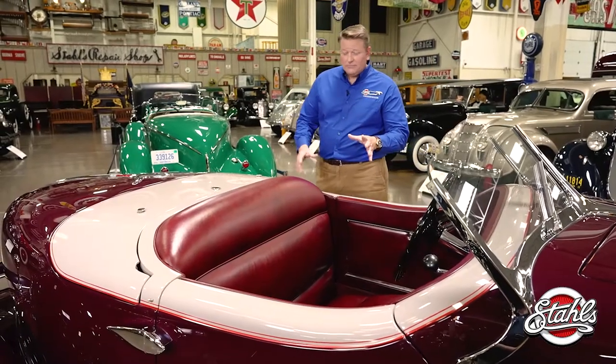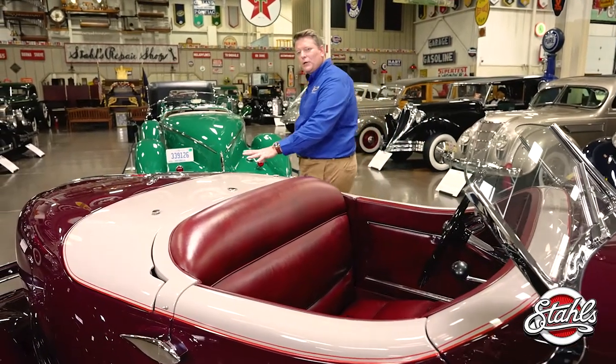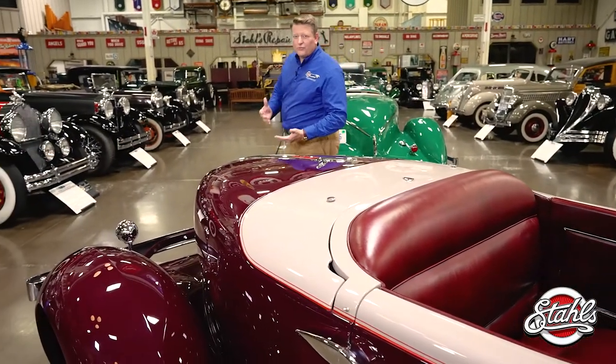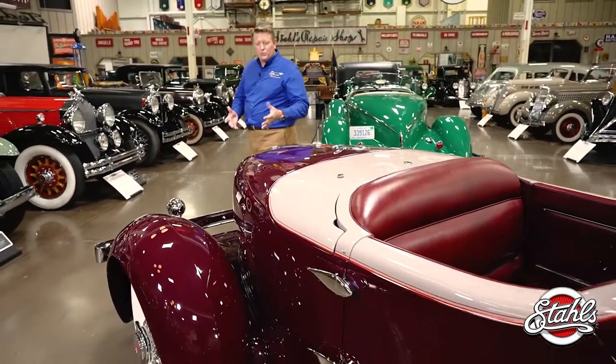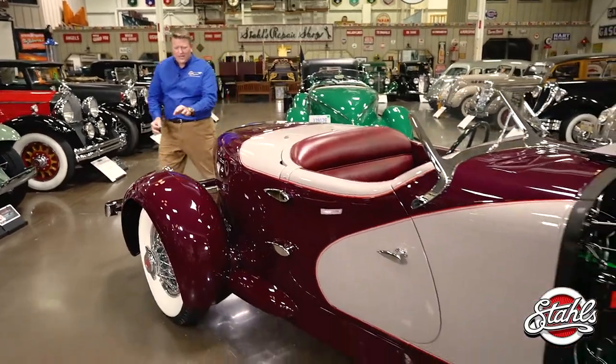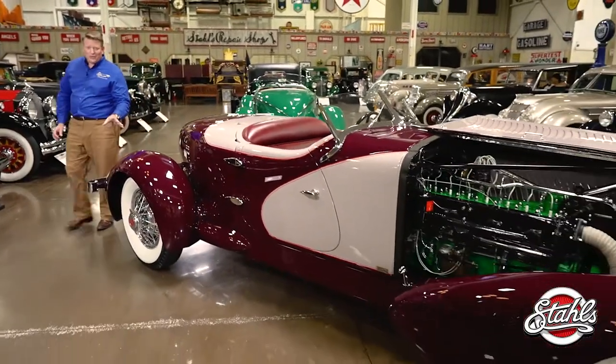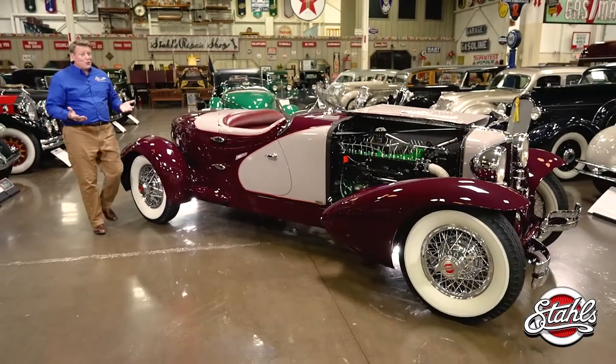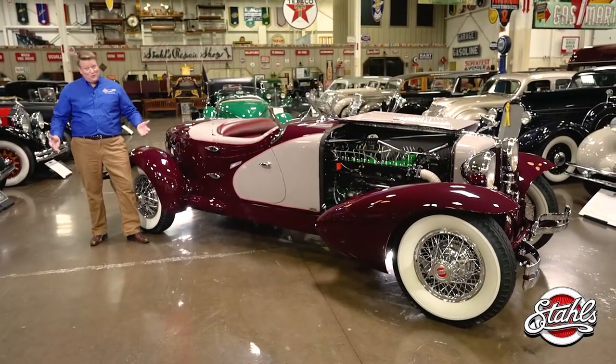Beyond the color, every detail, line, and curve of the car reflects the 20,000 hours of work and research the Tyrees put into the project. Inch by inch, scrutinized to replicate the original. And when you're talking about a car with a wheelbase of 137.5 inches, that's a lot of scrutiny.